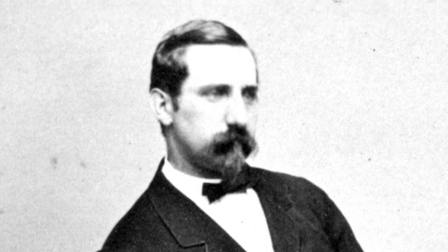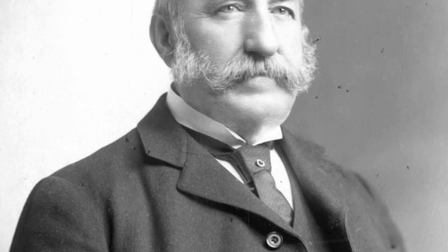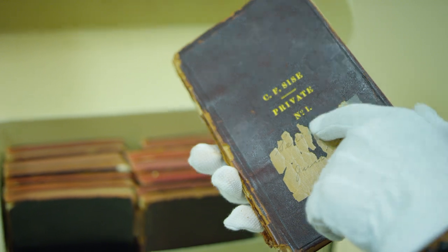Prior to founding the company, Mr. Size was a ship captain who kept a logbook of his travels. When he founded the Bell Telephone Company of Canada, he maintained this practice. It's a very valuable document that serves as a record of the company's early days.